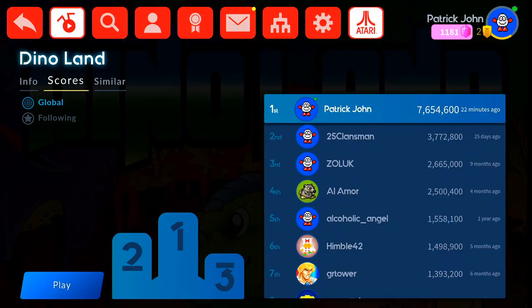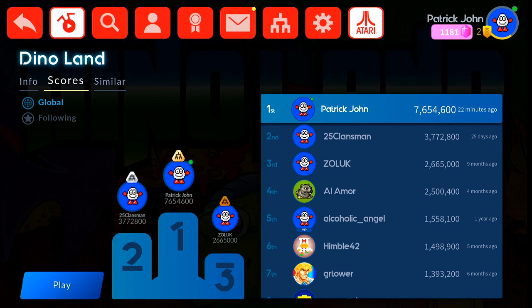I like how you can use AntStream Arcade on it and play all these classic games and get a global high score. When I was a kid, if I got a high score on a Sega Genesis game, it meant diddly squat, but now when I play a game I played as a kid like Dino Land, it actually means something, and it goes on a leaderboard for everyone to see. You see that? That's me. You can't come close. Come and get me.